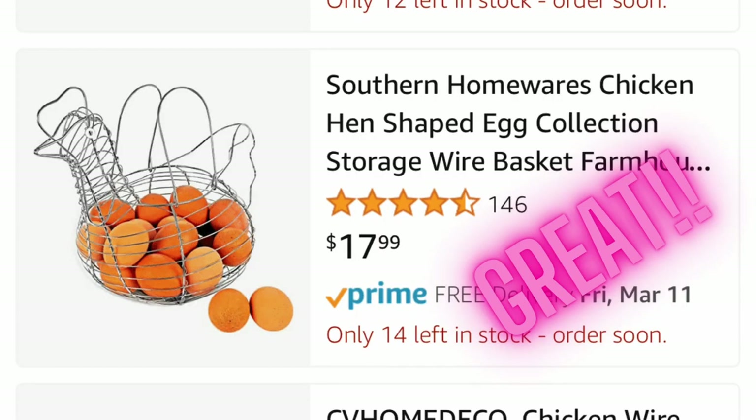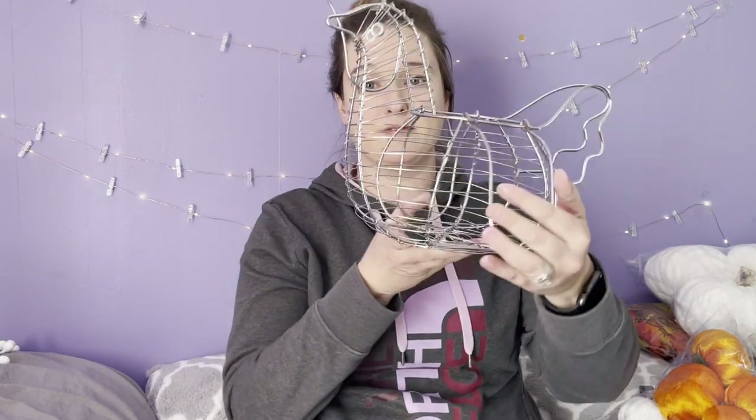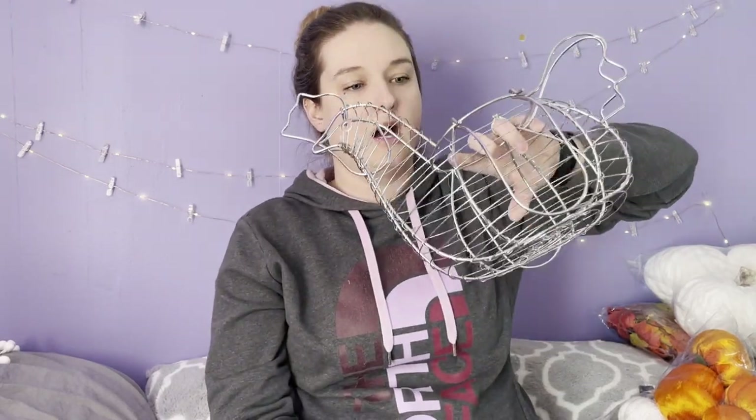This is definitely coming to my store — it's an egg basket shaped like a chicken and there's nothing wrong with it. I'm surprised it was still there on the second-to-last day because it's really cute. People love things like this for their house. You'd put fake eggs in it or even a plant, but originally it was an egg basket.